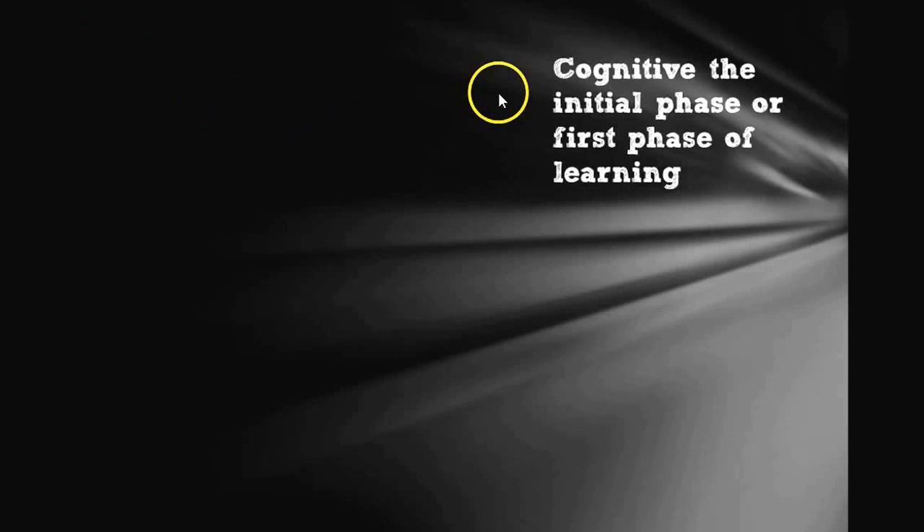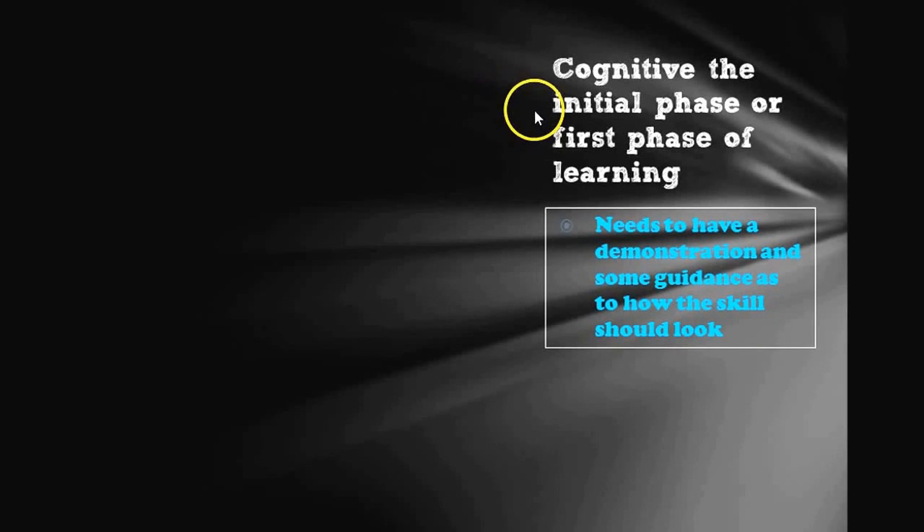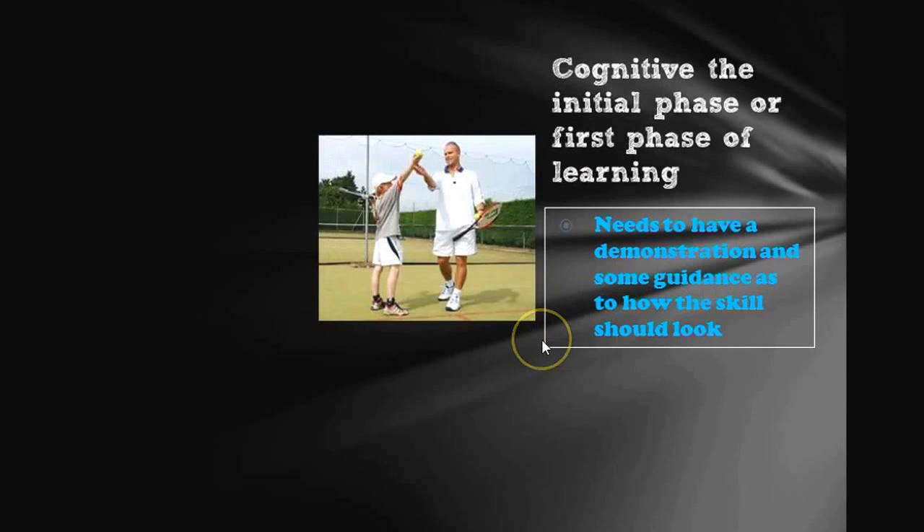Fitts and Posner said that there are three different types of learning: cognitive, associative, and autonomous — known as the stages of learning. The cognitive stage is the initial phase of learning. For this to happen, somebody needs a demonstration, some kind of guidance of how the skill is supposed to look. If you don't know what it looks like or what it feels like, how are you going to perform it? Think of many times when you've had a coaching session and somebody gives you a demonstration — that's all they're looking to do, give you guidance on the skill.